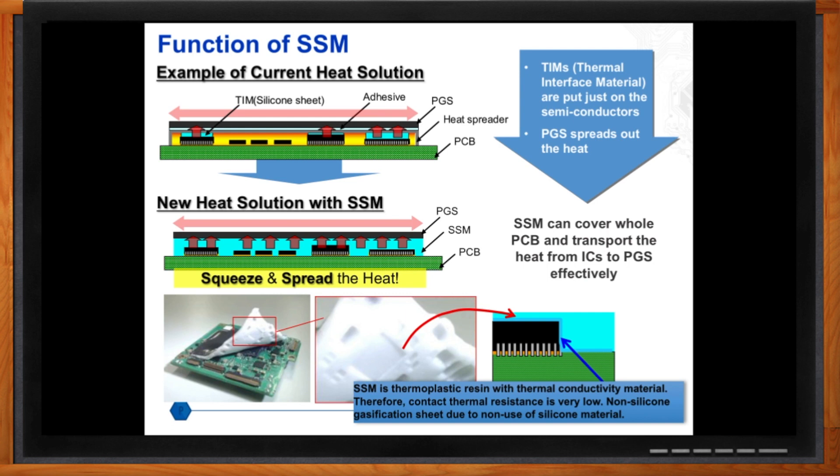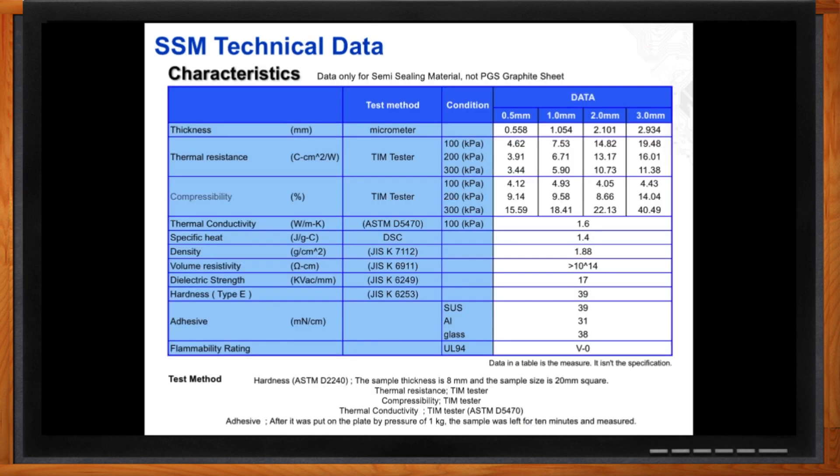Why wouldn't I just want to use PGS then, Amal? PGS unfortunately doesn't come to the rescue in every case. You'll have cases where the surface roughness is too high, and that's why we created the semi-sealing material, which is adhered to the PGS, to work as an accelerator for heat transfer. The thermoplastic resin material itself has a thermal conductivity of 1.6 watts per meter Kelvin. Compressibility could reach up to 40%. What's interesting is that heat is slowly dispersed throughout the material, and then it rapidly shoots out of the PGS once it reaches it — so you have a unique dynamic there.